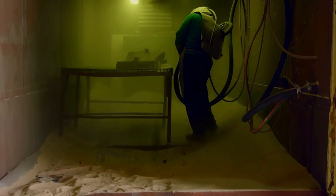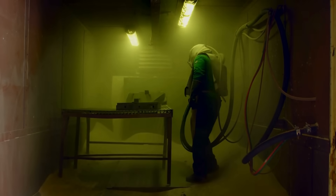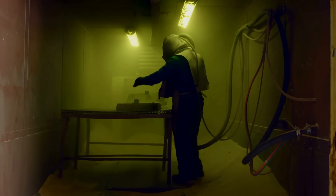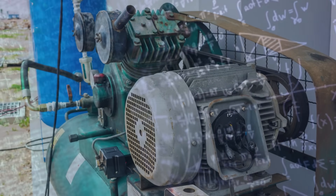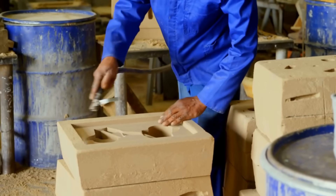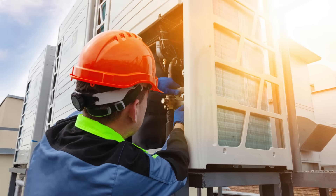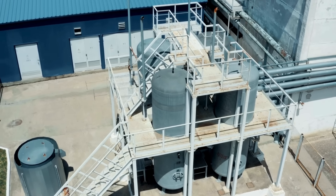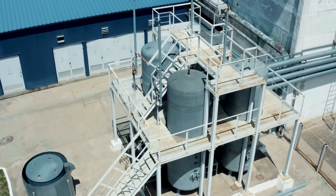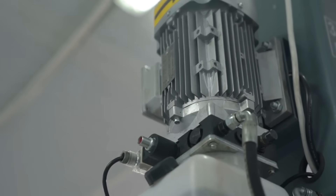Air compressors work by taking in atmospheric air, compressing it to increase its pressure, and storing or delivering that air for practical use. It's a brilliant use of mechanical energy and physics, turning something invisible — air — into a powerful, controlled force. So the next time you hear that familiar whirring sound at a workshop or job site, you'll know there's more going on than meets the eye. You'll be witnessing a perfect dance of valves, pistons, and pressure, all working together to turn air into energy.